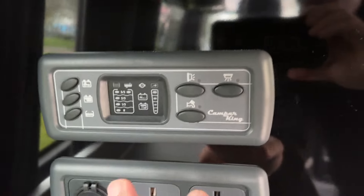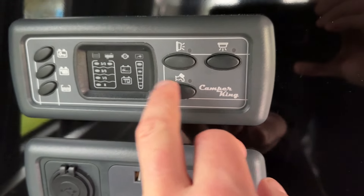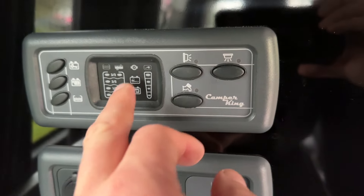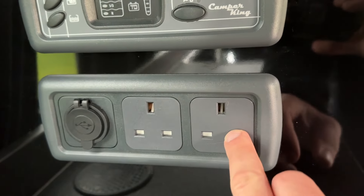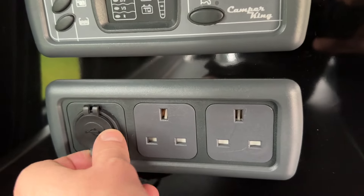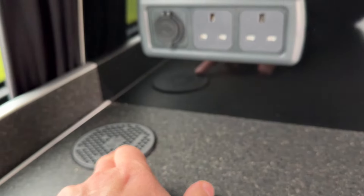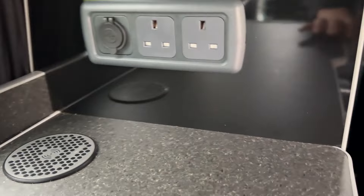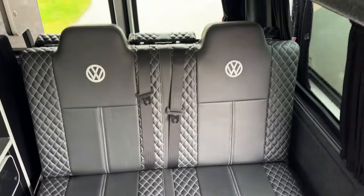You have storage under the rock-and-roll bed, which folds down, plus lots of upper head storage. This is your Camper King control panel — it's got your lights, all LED lighting, your water pump, and battery level indicators. You've got 240V sockets here which work on hookup, and also USB ports for mobile phone charging, which is a really nice feature.